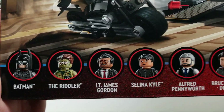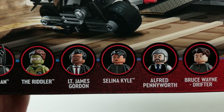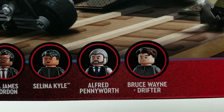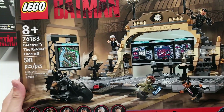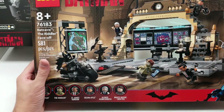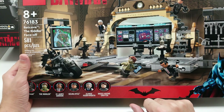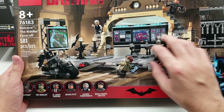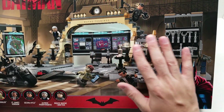Next we have six minifigs: Batman, the Riddler, Lieutenant James Gordon — so he's not a commissioner yet — Selina Kyle, Alfred Pennyworth, and Bruce Wayne Drifter. This is the Batcave: The Riddler Face-Off. I don't know if he'd be running around in the Batcave in the movie, but he's got a cell phone with him and Lieutenant James Gordon is running around the circle. This is some beautiful detail.